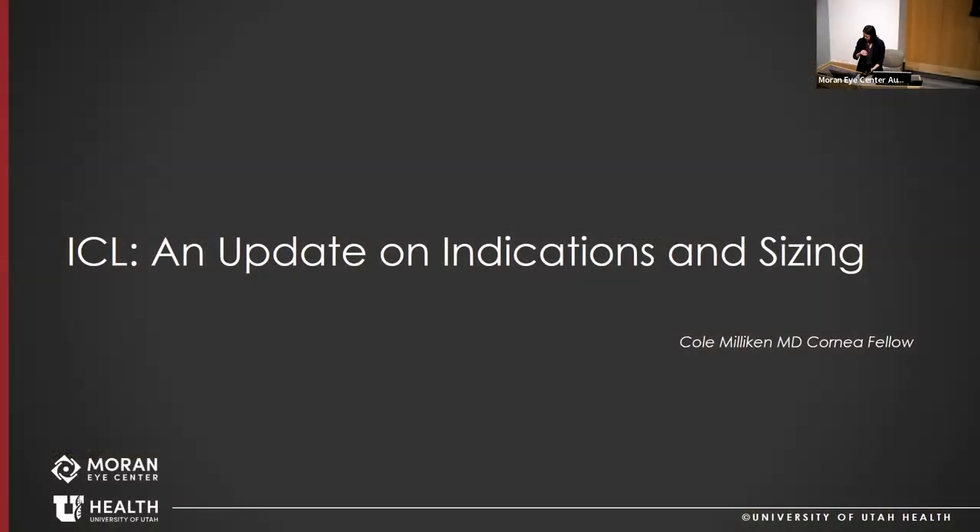It's eight o'clock, time to get started with grand rounds. We've got refractive grand rounds this morning. We have three talks: first, one of our fellows, Cole Milliken, is going to give a talk on updating ICL indications and sizing, and then Brenzog and I have some LASIK-related talks.